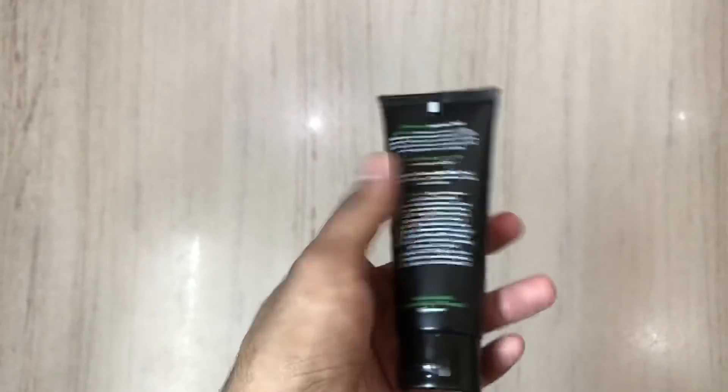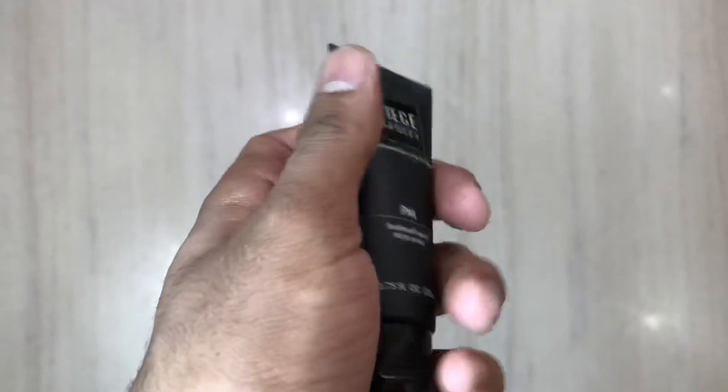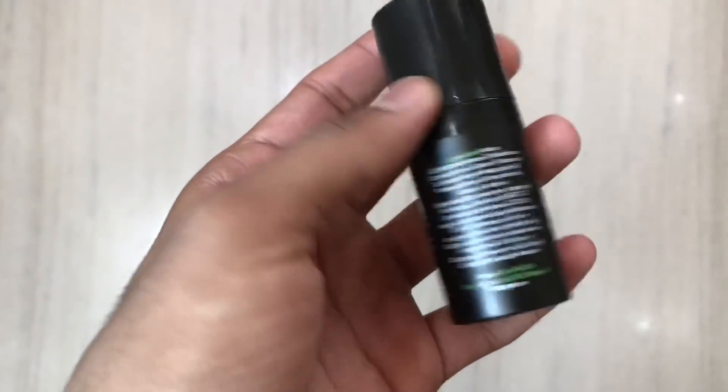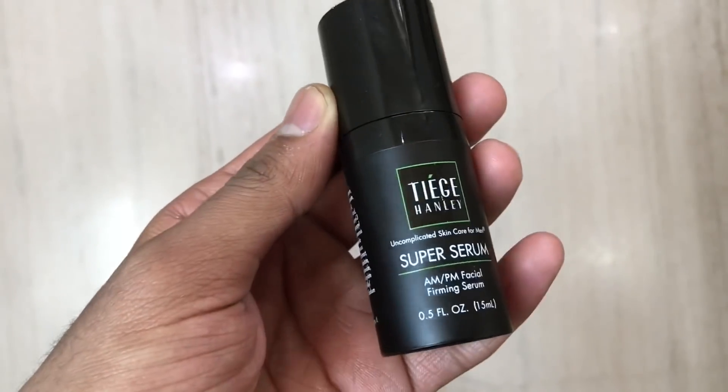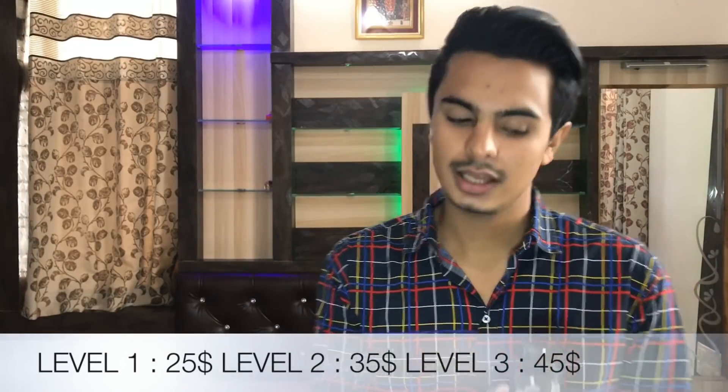At Level 1, you will get face wash, scrub, AM moisturizer, and PM moisturizer. If you go to Level 2, you will get all of the products from Level 1 plus additional items. Level 1's price is $25, Level 2's price is $35, and Level 3's price is $45.